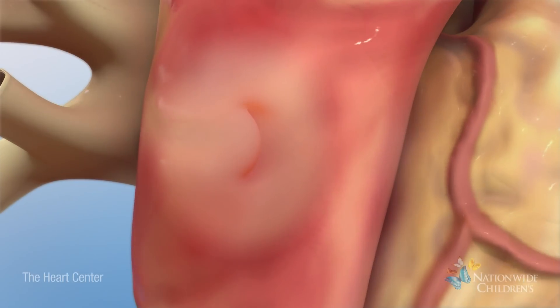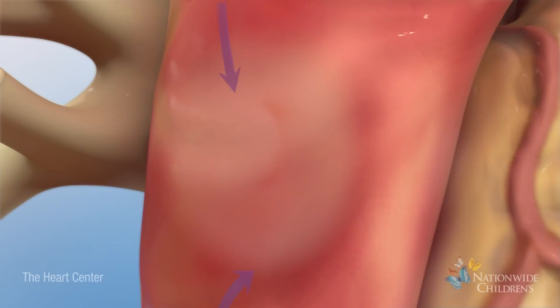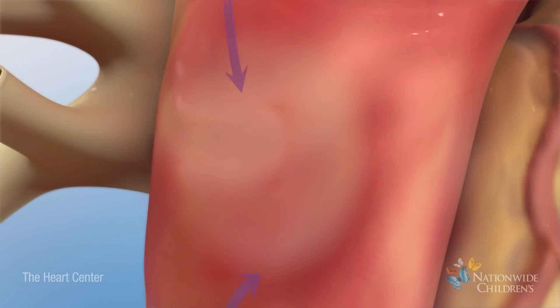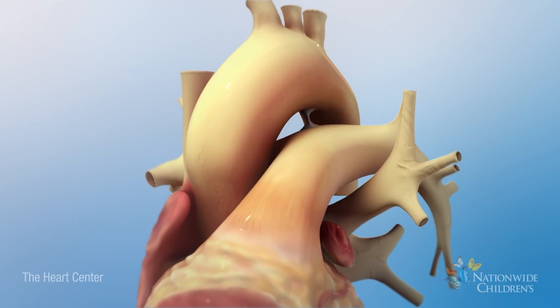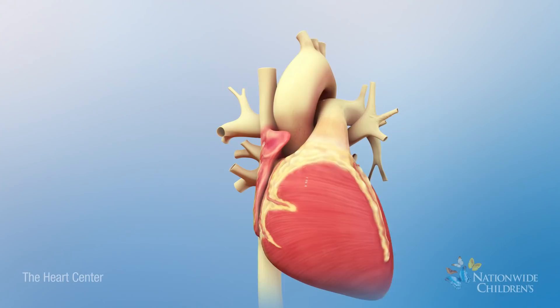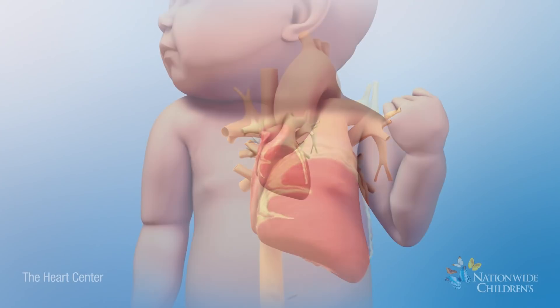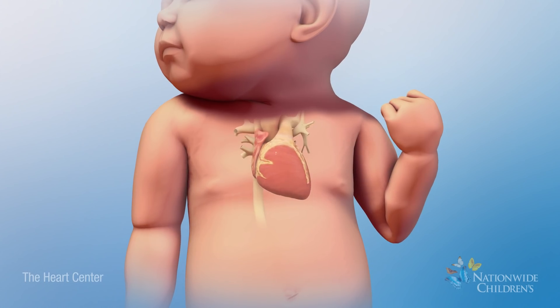Normally, these openings close a day or two after birth because increased blood pressure in the left atrium causes the foramen ovale to close, and the presence of oxygen causes the ductus arteriosus to close. The baby's heart will then continue to pump blood normally through the lungs and to the rest of the body.